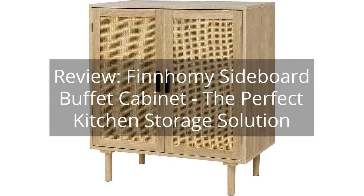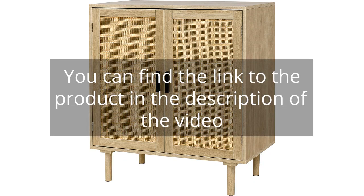Review: FinHomie Sideboard Buffet Cabinet — the perfect kitchen storage solution. You can find the link to the product in the description of the video.